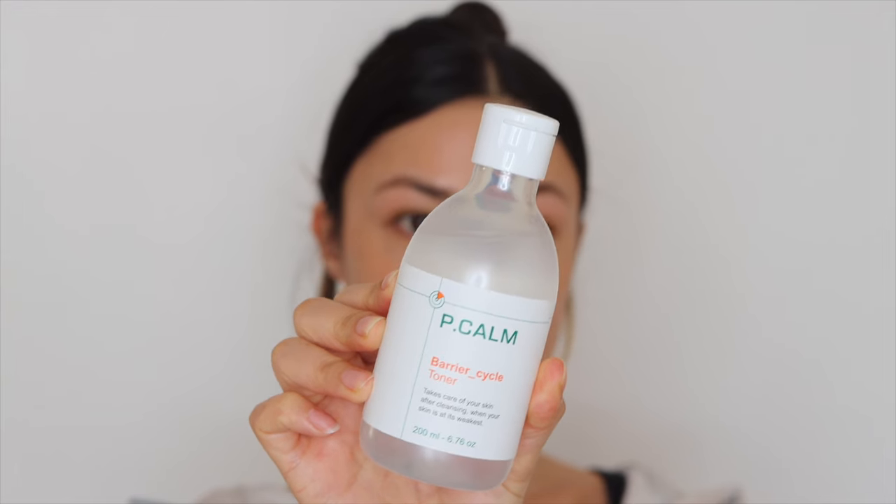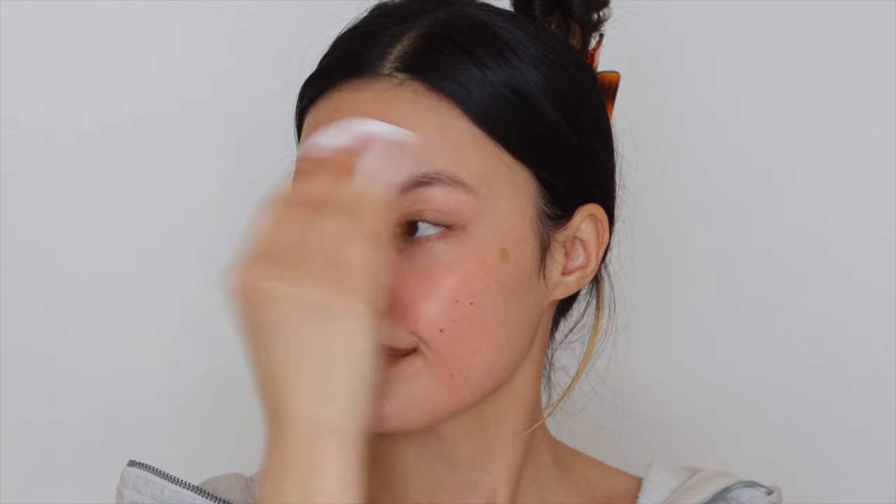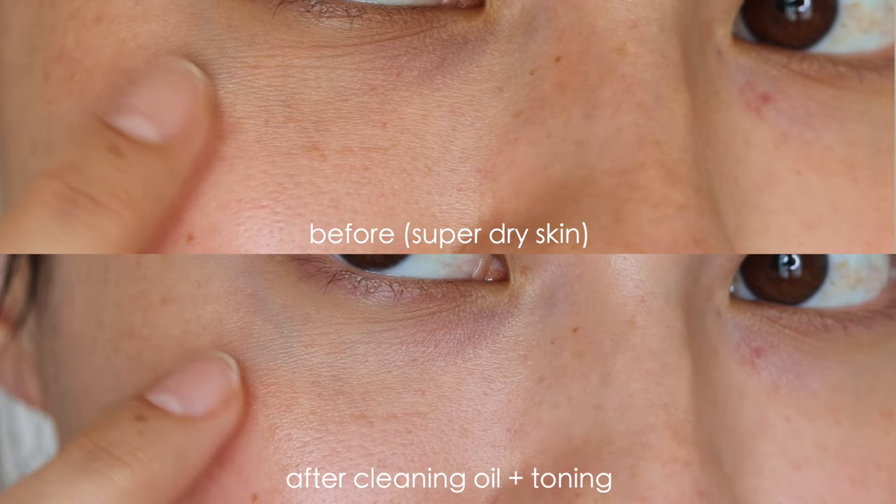Something I use in conjunction with the cleansing oil is P.Calm's Barrier Cycle Toner. This has been a really nice toner because it's great for refining pores and pore trouble in general. What's unique compared to other toners is it has pore refinement but also a soothing component — it doesn't just strip my skin to remove sebum, it also leaves hydration behind. It has witch hazel, panthenol, Centella Asiatica extract, papaya extract for soft exfoliation, tea tree leaf extract for anti-inflammatories, and rice bran extract to help brighten the skin. Really good for sensitive, breakout-prone skin.